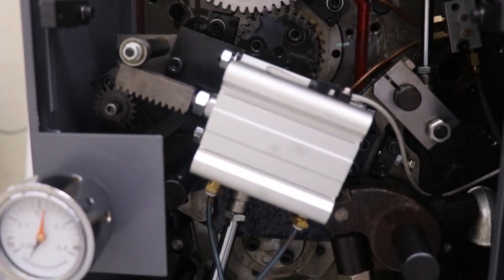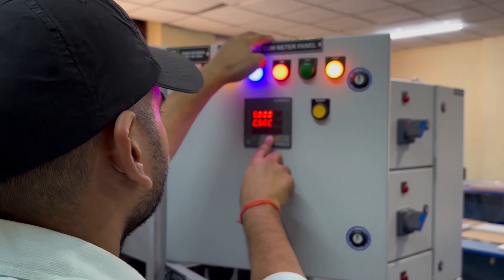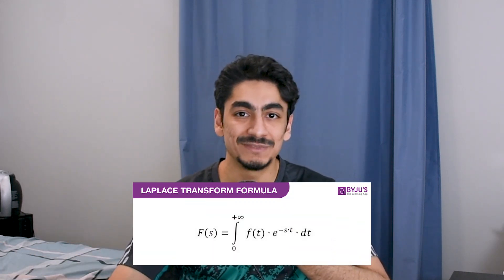Aren't mechanical engineers supposed to be math wizards? It's what all of us have been taught from the beginning — if you want to design a machine, optimize a thermal system, or develop a robotic arm, then you need a deep understanding of complex math. Wrong! Here's the truth that doesn't get emphasized enough: once you're out of school and working in the field, you rarely — almost never — sit down and start crunching integrals by hand. You're not going to be pulling out Laplace transforms at your desk in the middle of your busy workday.